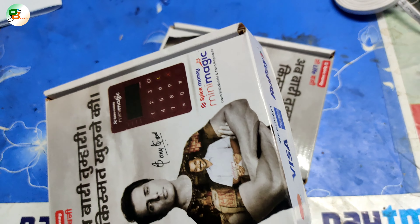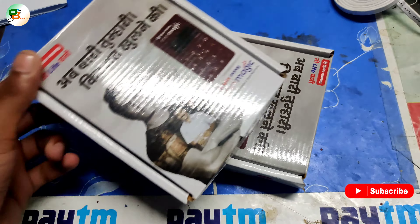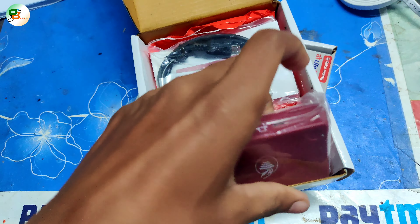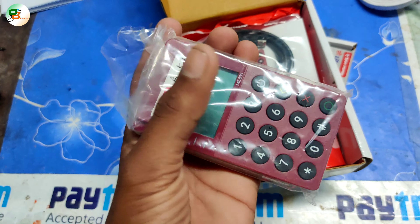If you don't take it, you will get the other one. This is my 2 pieces of stock. If you want, someone can take it — I will show you. This is the old one. It is very good, I am using it.